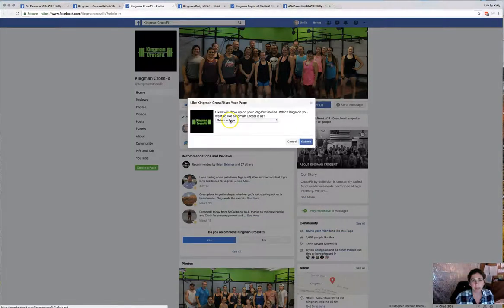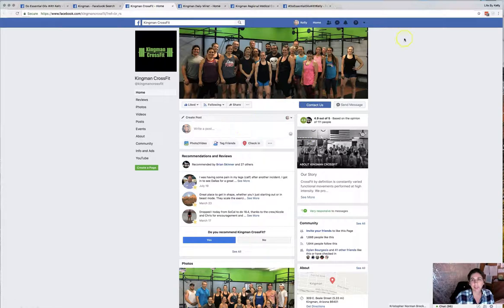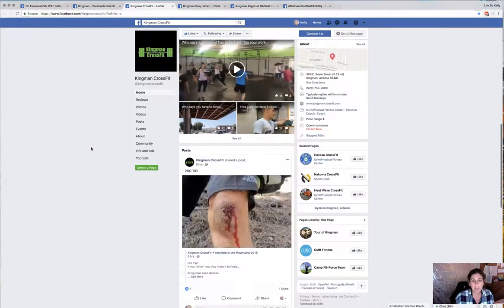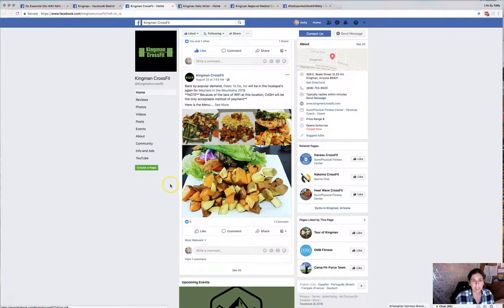Instead of just regularly liking a page, you need to come up to the little three dots and hit 'Like as your page.' An option pops up for you to pick which page you want to like it as. I just liked it as my oils page, and then I'm actually bookmarking them so I can come back to make comments and likes.